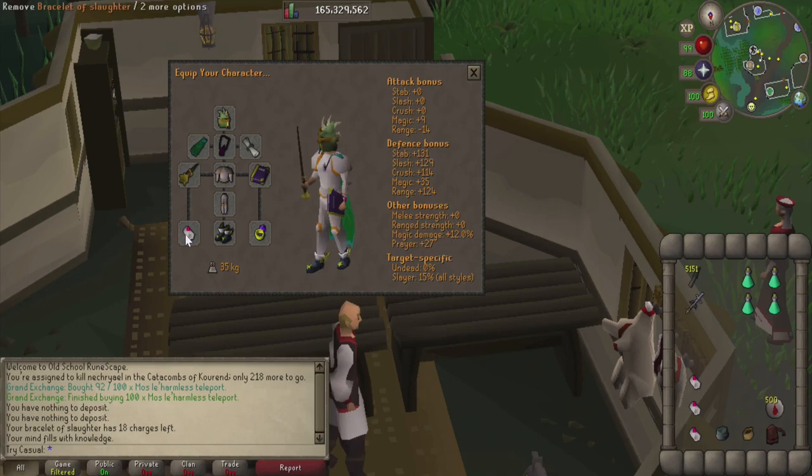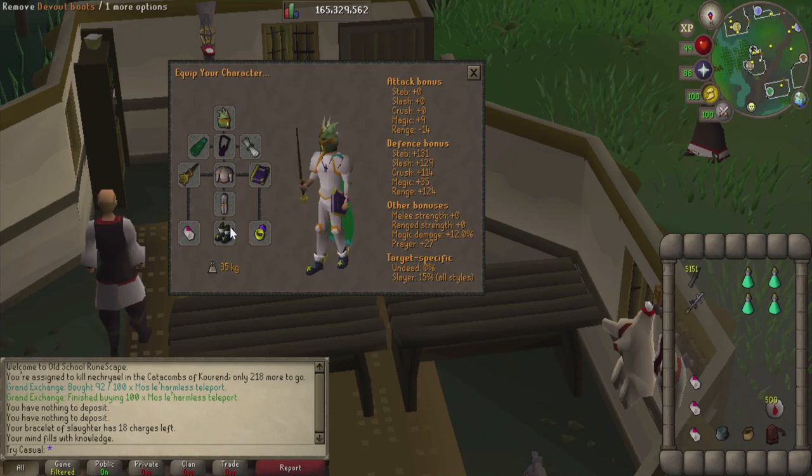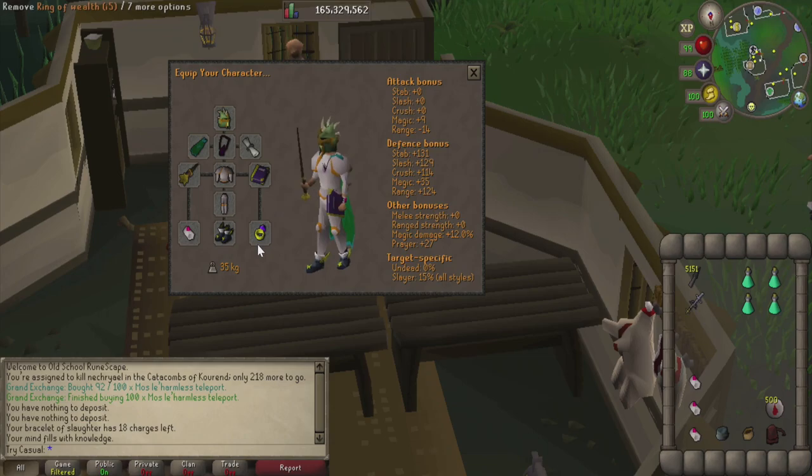We're not going to bring the tormented bracelet — instead we'll bring a bracelet of slaughter to extend this task as much as possible. For every other gear slot we can just bring stuff that increases prayer, which is why we have devout boots, the book of darkness, and so on.